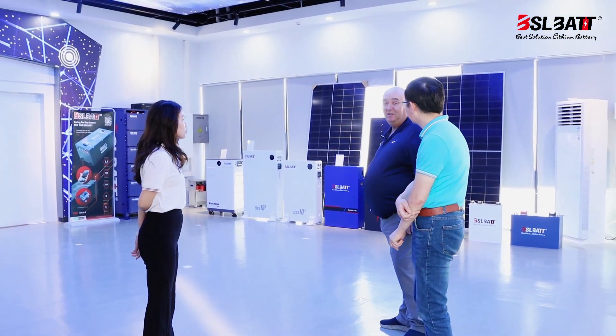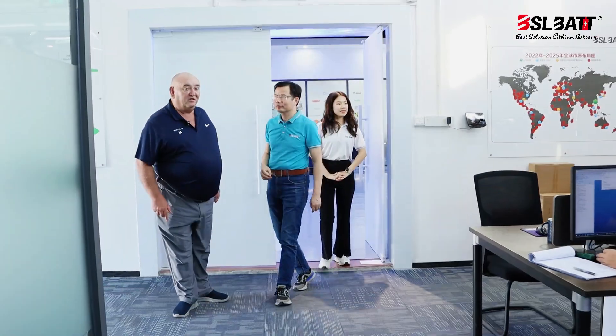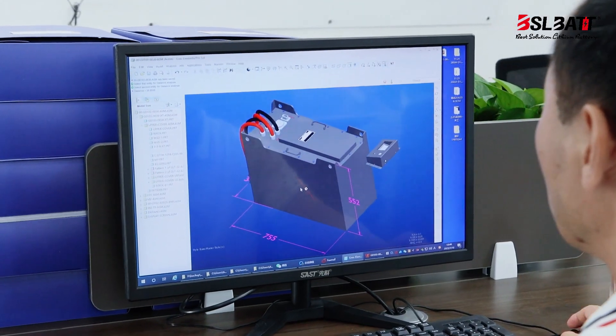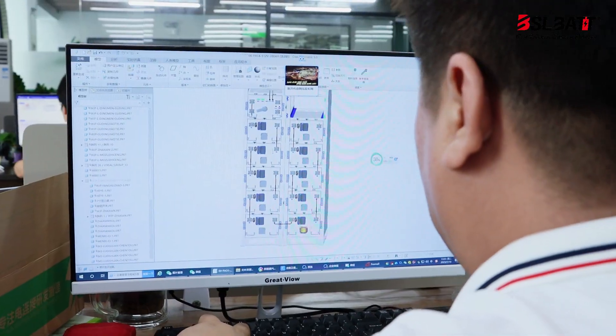Can we show off the design room? You can see on this side their design office, with all the hardworking designers. It looks like a lot of people working on their own designs, covering LV, HV, and forklift design as well. They have electronics engineers, mechanical engineers, and also a dedicated BMS team on the other side — the full collection.